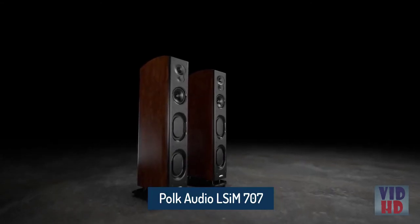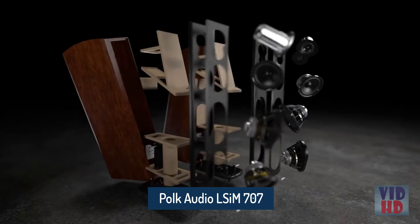45 years of legendary speakers, relentlessly improving every aspect of speaker design.